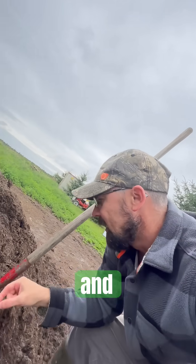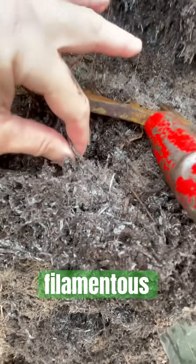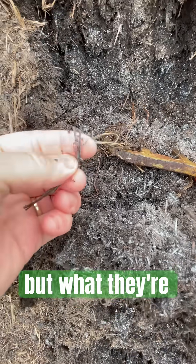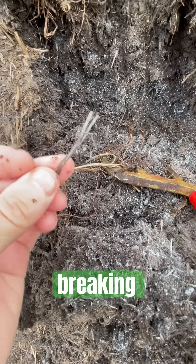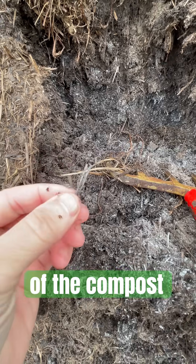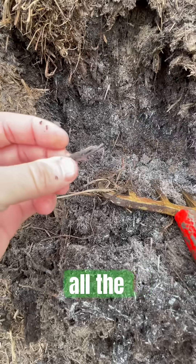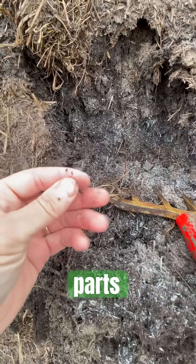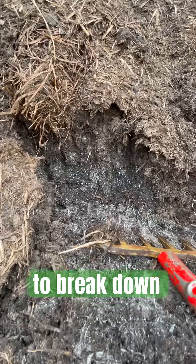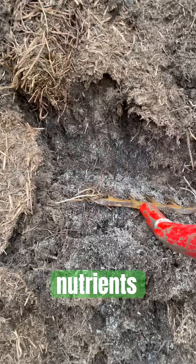These white filamentous bacteria — they're not mold — but what they're doing is breaking down the toughest parts of the compost: the lignin, the cellulose, the chitin — all the really hard parts of the compost pile that are the toughest to break down. That's what they're doing, and they're releasing a lot of valuable nutrients.